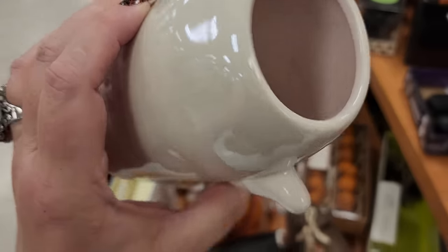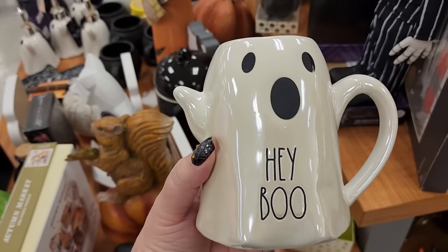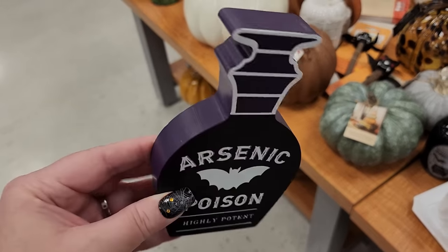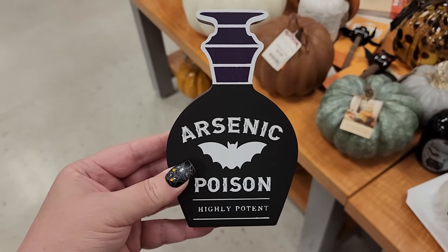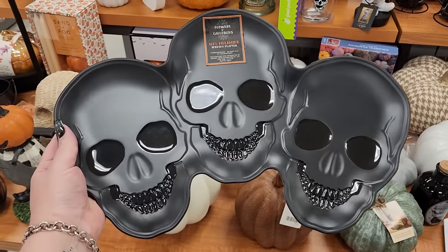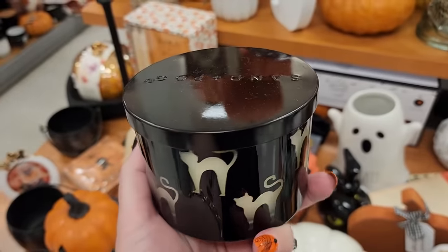Look at this guy - he's $7. He's like a pastel pink inside, matches the sheen. That's so pretty. This is $5, it's wood, it's poison.